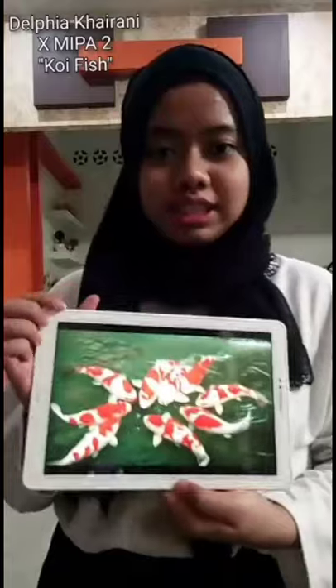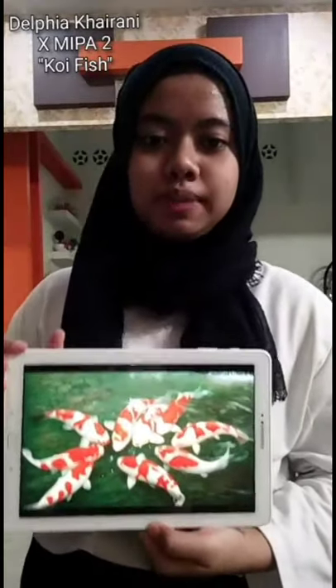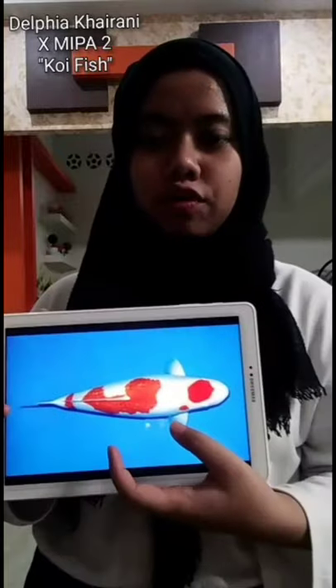Hi, today the topic is koi fish. Koi fish is a species of carp fish with a unique color and pattern. They are originated from Eastern Asia. The name koi is a Japanese word which means carp fish. Mostly they are kept by humans in outdoor ponds to beautify the garden. Their body forms a curve in the middle which makes them look chubby, similar to other species of carp fish.